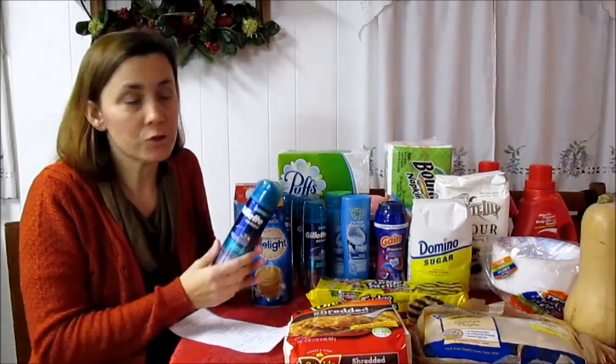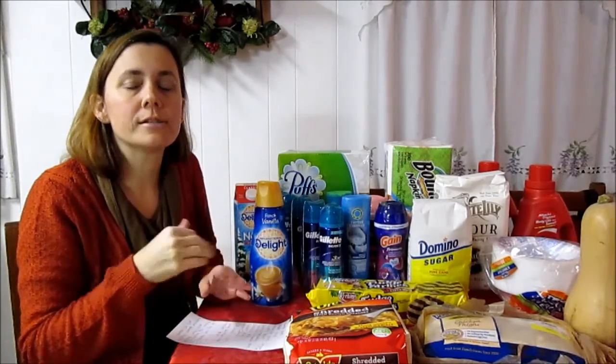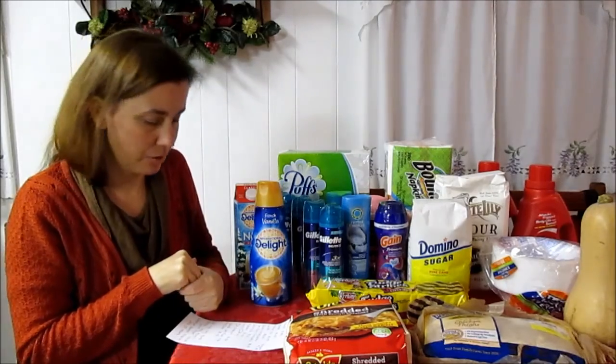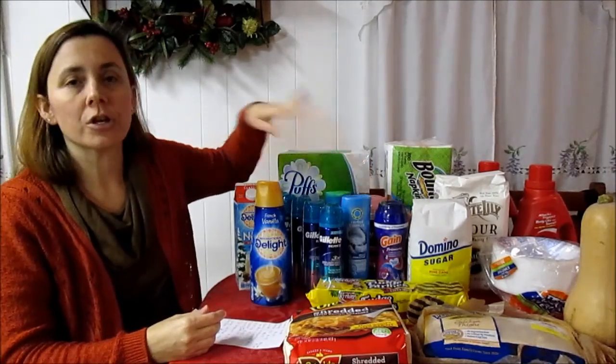The Gillette shaving cream — this is the Protection; the Moisturizing one is also the cheapest deal. They are $1.49 each. There are other types of Gillette — the Mach 3 is $1.99 — but the Protection and Moisturizing are $1.49. Use the $1 paper coupon from Red Plum from earlier in the month, making it $0.49 for that bottle of shaving cream.